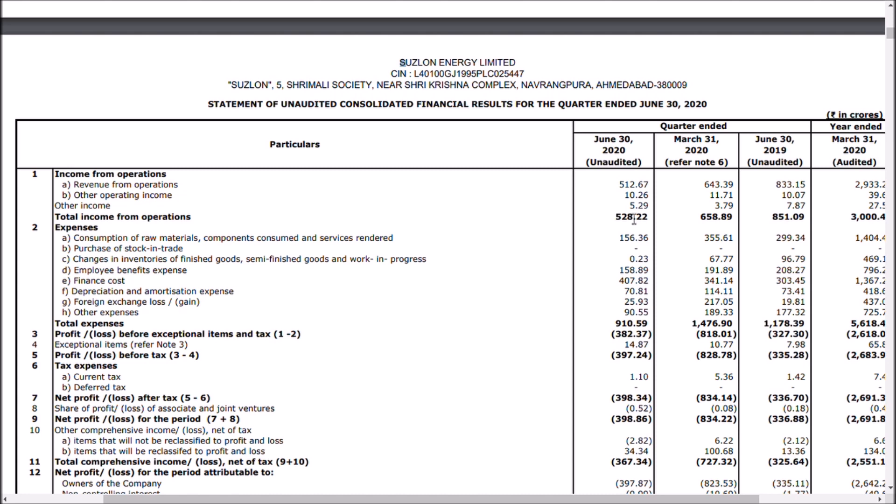If you compare the finance cost, it has increased due to bond conversions. But comparing depreciation, amortization, fixed and variable costs, they have reduced from 114 crores to 70 crores — almost a 50% reduction. Forex loss is what made this company perform well this quarter: 217 crores was the expense paid the previous quarter, and this time they spent around 25 crores. Other expenses went from 190 crores previously to just 90 crores this quarter, proving they are reducing costs as per their guidance.